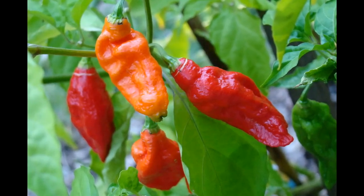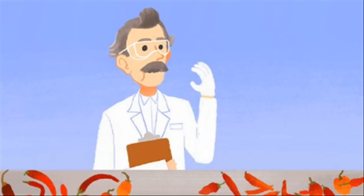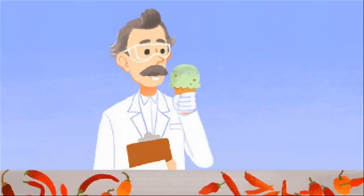Today the search engine Google is showing an interactive animated doodle for the 151st birthday of Wilbur Scoville. Scoville was born in Bridgeport, Connecticut on January 22, 1865.